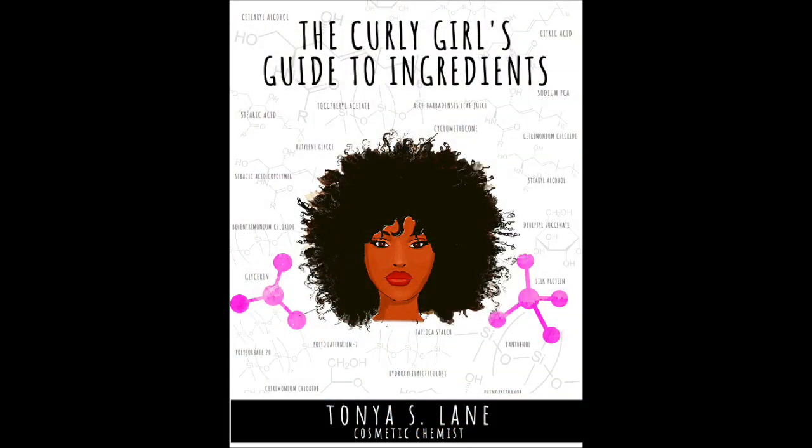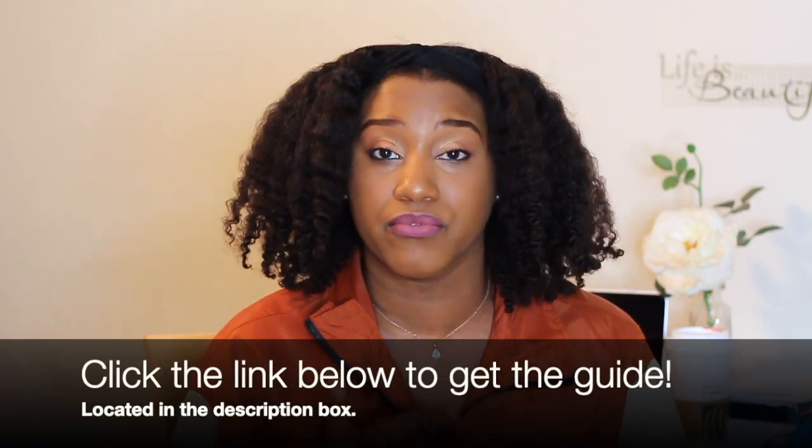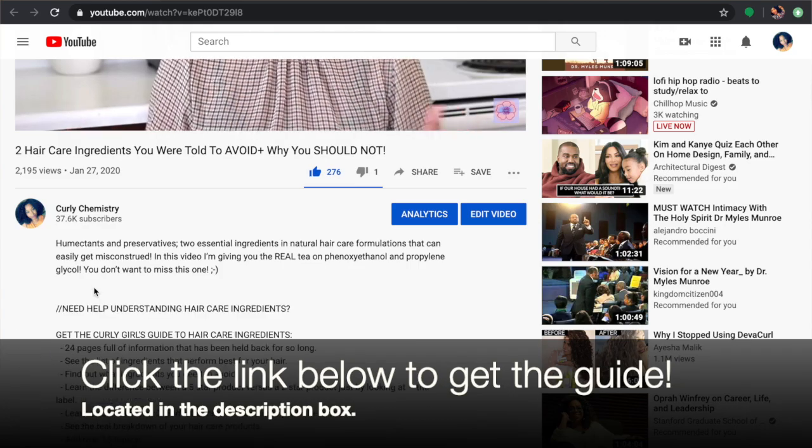For more information on ingredients and how they work for our hair, definitely check out the Curly Girl's Guide to Hair Care Ingredients. It is an e-book that will go to your email in seconds and it's amazing. It has ingredients that perform for your hair, what's really inside your shampoo, ingredients to avoid. Do not miss it.